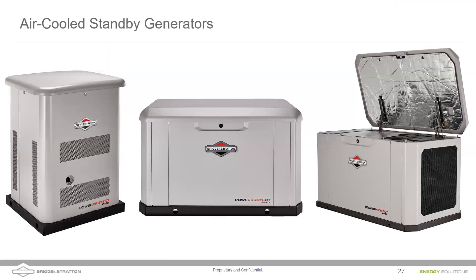A question comes in about non-ICE generators — solid oxide fuel cell generators. Briggs & Stratton doesn't have current recommendations for fuel cell type generators as they haven't become mainstream yet. The generators shown are all options — the goal is not to say one is better than the other but to listen to customers' needs and present the solution that best fits them.